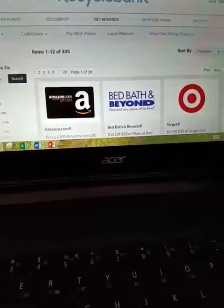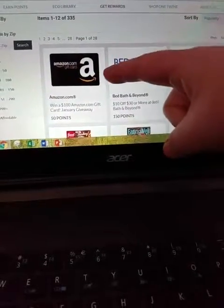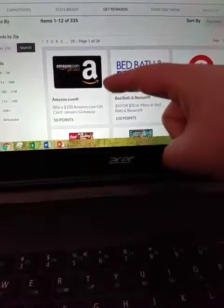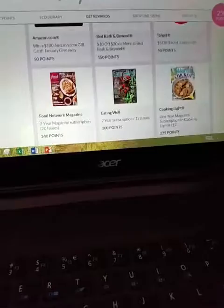We're going to click on View All Rewards. For 50 points, you can enter to win a $100 Amazon gift card — it's a giveaway. There's also $10 off of $30 or more, and $5 off of $50.